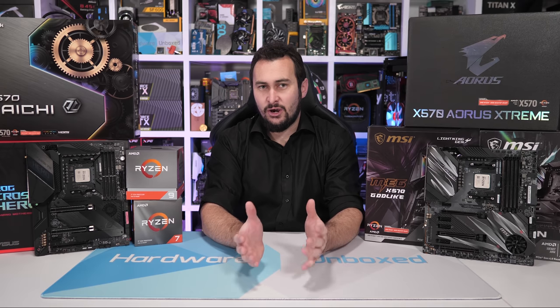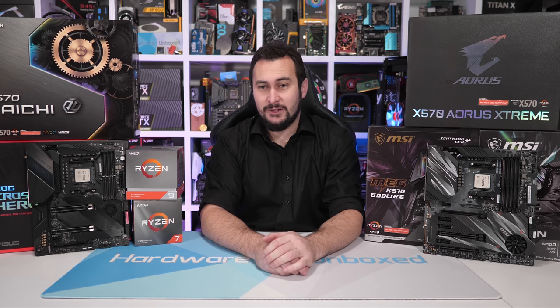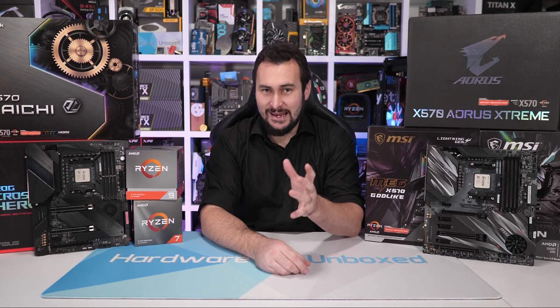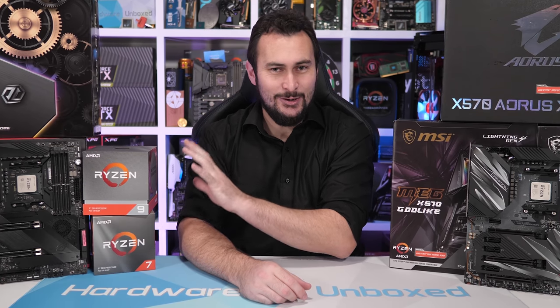Unfortunately, these are the only two CPUs AMD has sent out to reviewers. So the Ryzen 5 processors and the 3800X — who knows how they perform. We'll know shortly; AMD will be sampling them at a later date, but we've just gone out and purchased them. At least we've got these two — it's certainly a lot better than nothing.